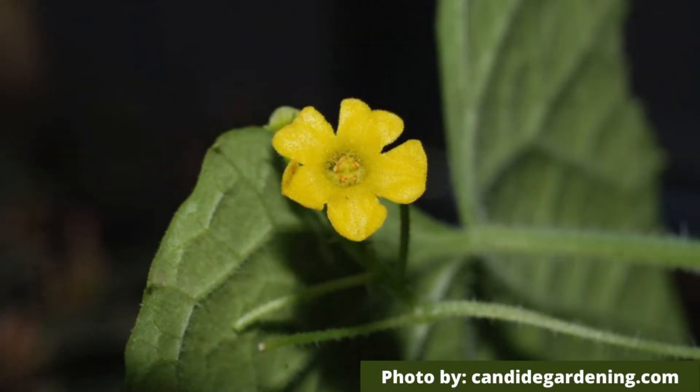Outside tropical climates, these are often grown as annual plants, and they need full sun in order to bloom by the spring-summer season. This whole process usually takes about 60 to 70 days.